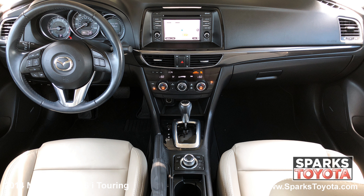Here are the easy to reach controls for the power side mirrors, the fuel cap, the trunk release, the power door locks with auto lock, and the power windows with driver express up and down.